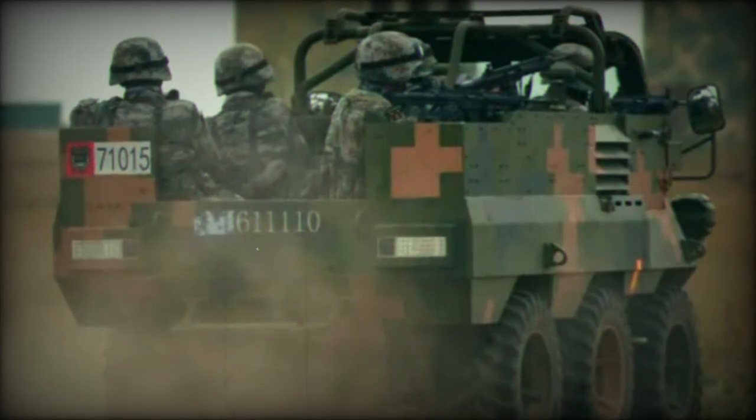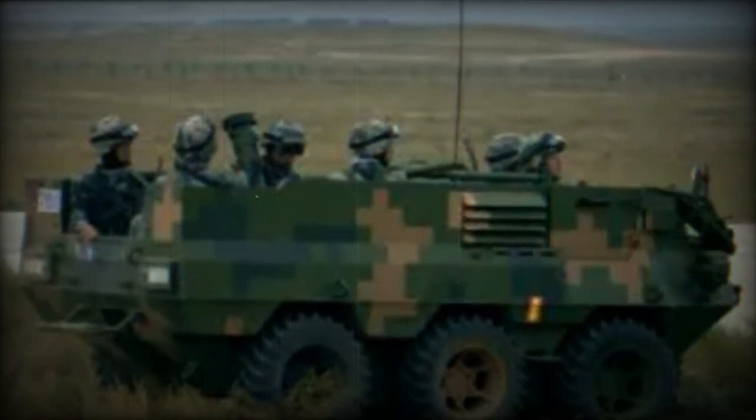Based on the Bobcat assault vehicle, available in both 4x4 and 6x6 chassis configurations, the Lynx primarily serves infantry teams. Its all-wheel drive configuration allows it to handle material transport and troop deployment in challenging terrain.